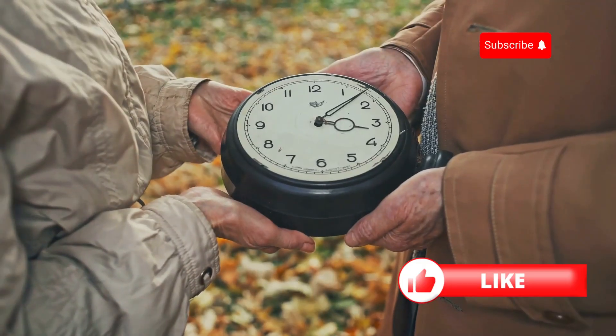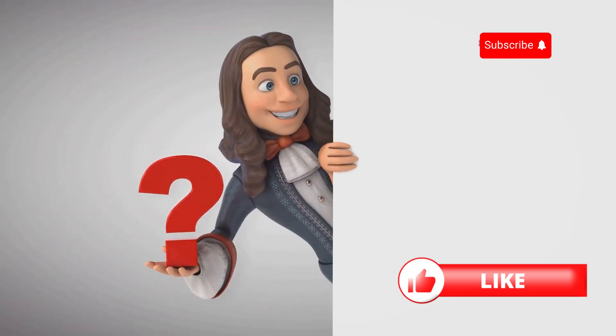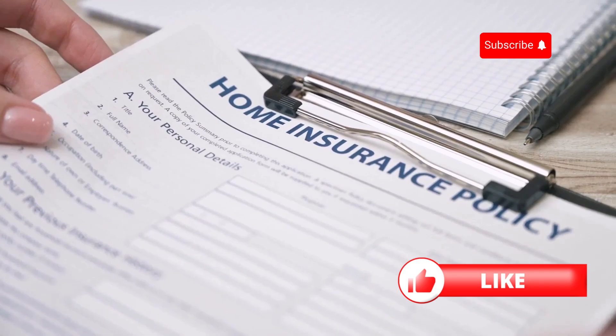Hey there! Today, I'm breaking down whole life insurance in just two minutes. So, what is whole life insurance? Simply put, it's a type of permanent life insurance.